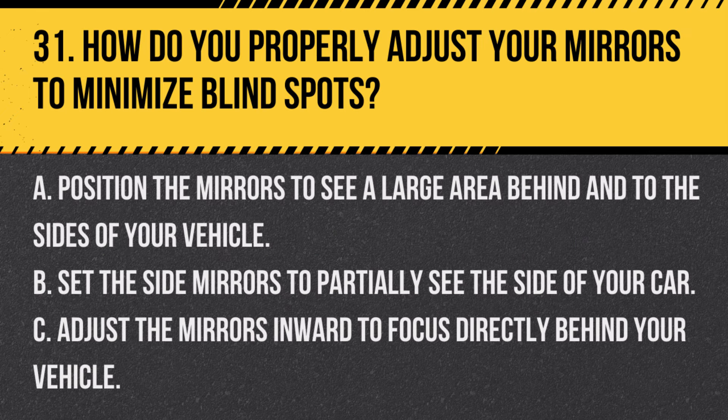Question 31. How do you properly adjust your mirrors to minimize blind spots? A. Position the mirrors to see a large area behind and to the sides of your vehicle. B. Set the side mirrors to partially see the side of your car. C. Adjust the mirrors inward to focus directly behind your vehicle. Answer A. Position the mirrors to see a large area behind and to the sides of your vehicle. Properly adjusted mirrors reduce blind spots and improve visibility around the vehicle.